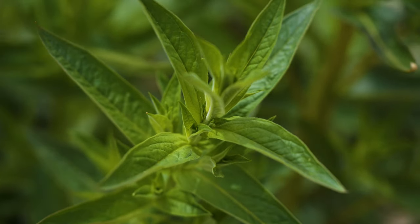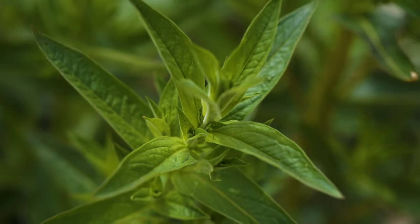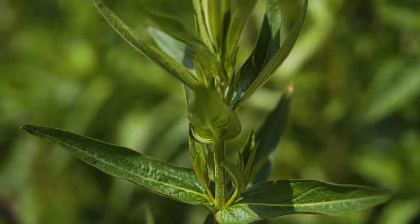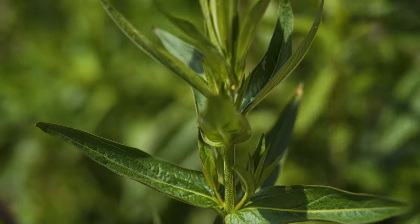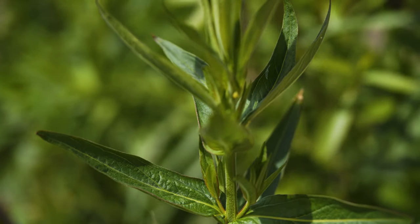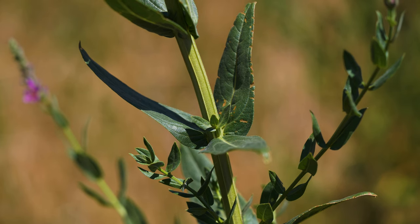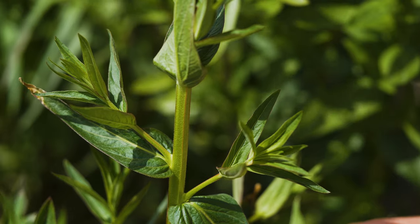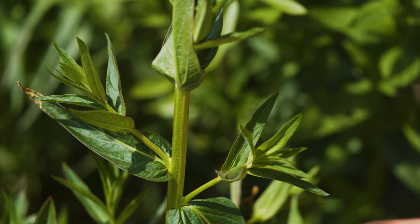Leaves are two to five inches long and typically a half inch wide. Leaves are lance-shaped, smooth-margined, and have heart-shaped or rounded bases. They don't have stalks, attaching directly to the stem. They're arranged in rows of three closer to the plant base, but grow opposite and smaller further up the stem. Uppermost leaves may sometimes appear alternate.